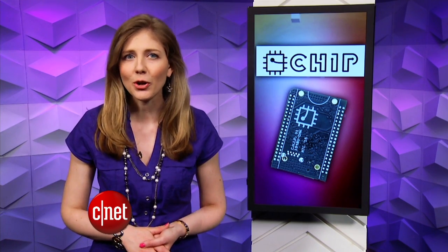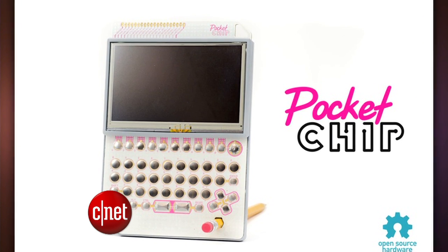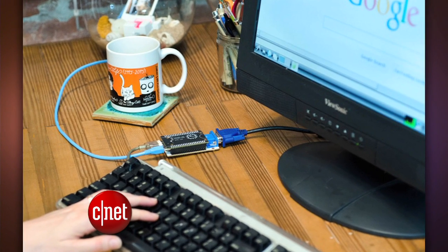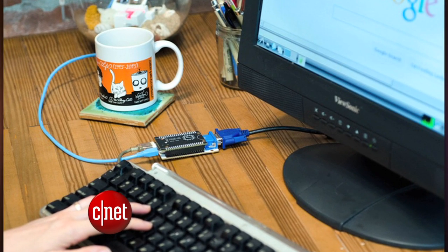The California creators also have a handheld adapter called the Pocket CHIP to give it a small keyboard and screen on the go. Together, that's going to be $50, but you can get the CHIP alone for $9, which is expecting to ship by January.